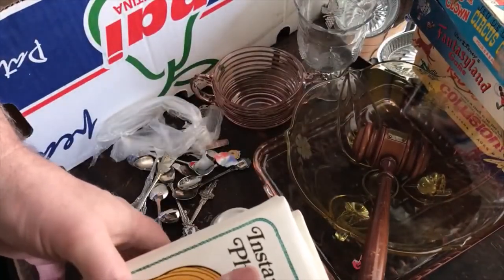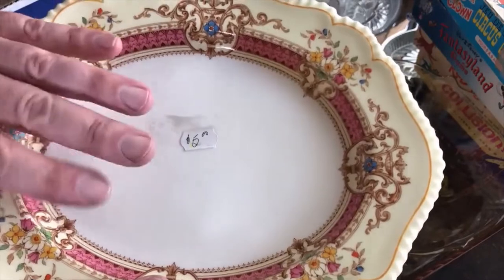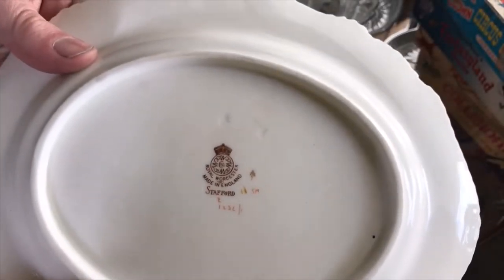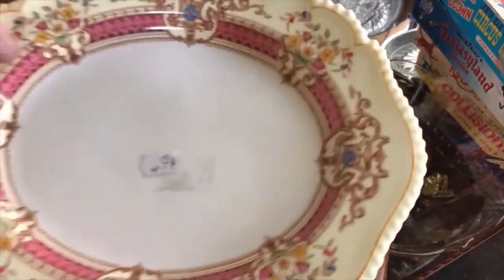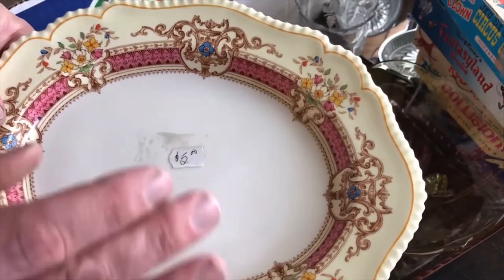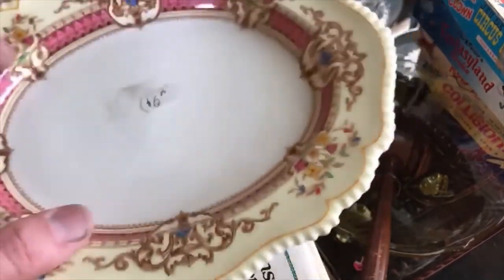I also picked this up at a thrift shop while I was waiting for the rummage sale to open — five bucks. It's Royal Worcester, Stafford pattern. They were made in the 1930s, and the only comp I could find was an unsold listing for $200 US, so I'm not sure if that's realistic. It could be an underplate for a gravy boat — it is dished. For five dollars I figured I'd take a chance.